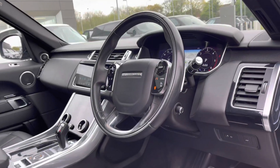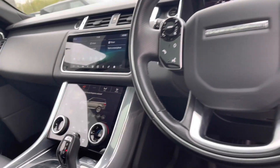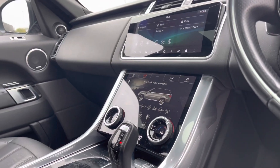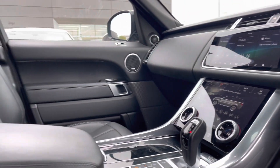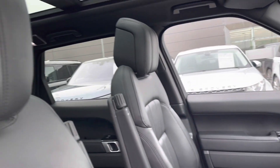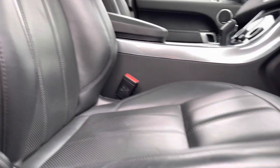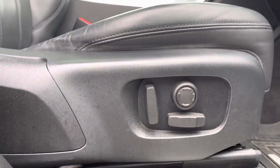Heading into the front, you have the same interior environment throughout, along with a multi-functional steering wheel and digital touch display screens. Panning towards your 16-way ebony leather memory front seats that are fully electronically adjustable to suit your needs.